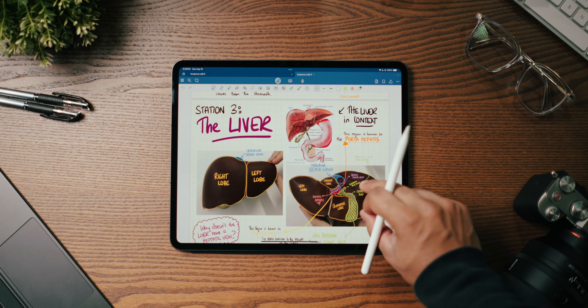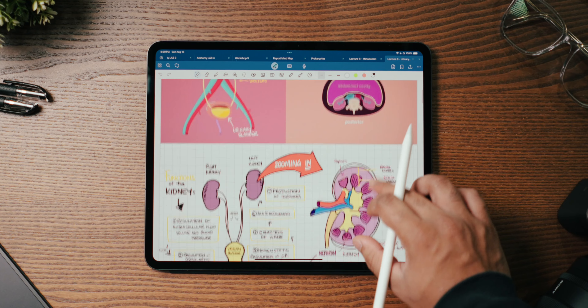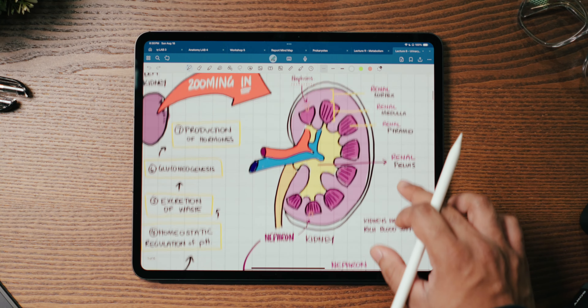At the end of the day, when it comes down to the value you're going to get from a tool like this, the question that I would ask you is: when you observe the potential of what the iPad can do and then you look at your discipline, your subject, the topic you are studying — what possibility do you see?